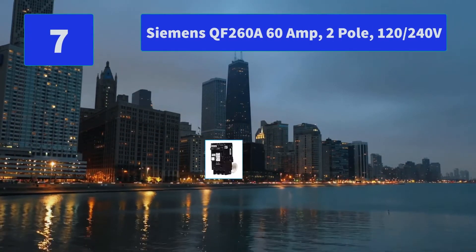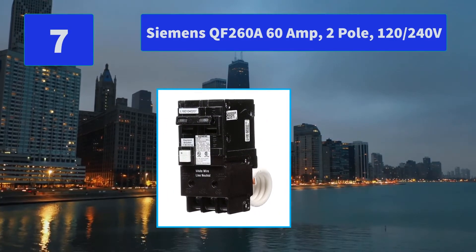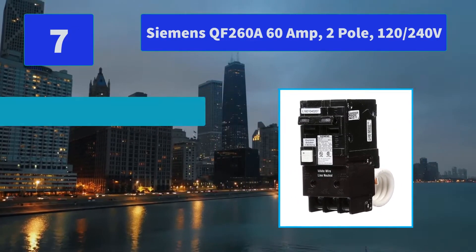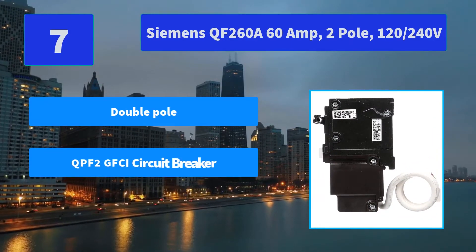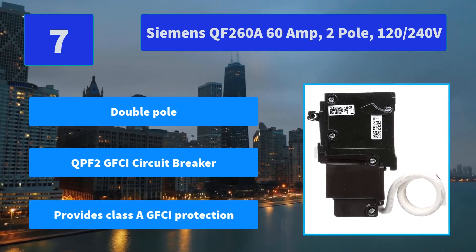Number 7: Siemens QF260A, 60 Amp, 2 Pole, 120/240 Volt Ground Fault Circuit Interrupter with Self-Test and Lockout Feature. Suitable for Hot Tubs and Kitchens. Main Features: Double Pole; QPF2 GFCI Circuit Breaker; Provides Class A GFCI Protection.